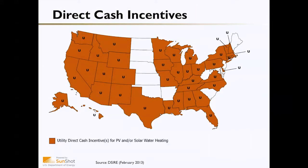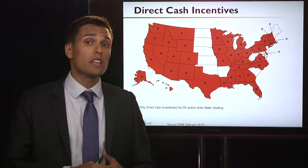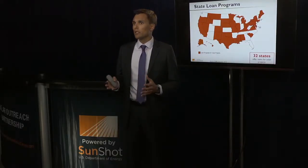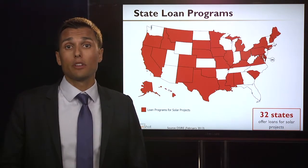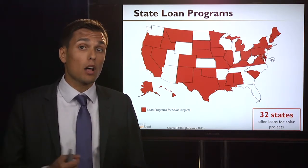A number of states offer some sort of direct cash incentive — sometimes in the form of a rebate — provided either through the state government or through the utilities themselves. Additionally, 32 states offer low-interest or no-interest loan programs to qualifying solar projects. If you're interested in learning more about all these policies, the Database of State Incentives for Renewables and Efficiency, or DSIRE, has a comprehensive resource at dsireusa.org where you can find specific policies available in your state.